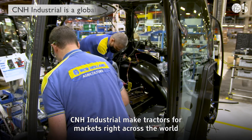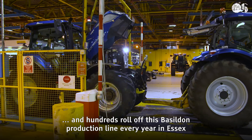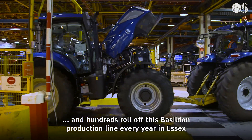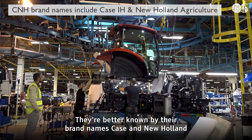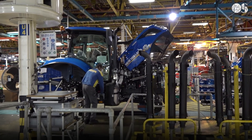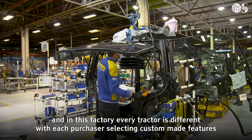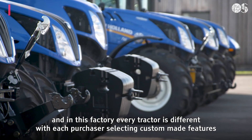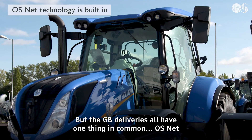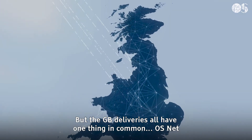CNH Industrial makes tractors for markets right across the world and hundreds roll off this Basildon production line in Essex every year. They're better known by their brand names Case and New Holland, and in this factory every tractor is different, with each purchaser selecting custom-made features. But the GB deliveries all have one thing in common: OSnet.